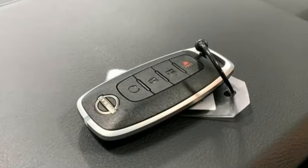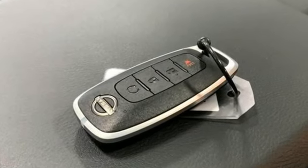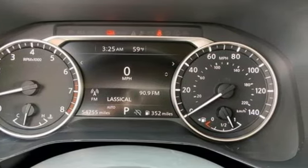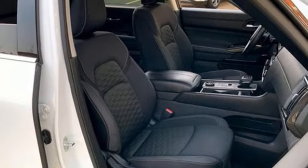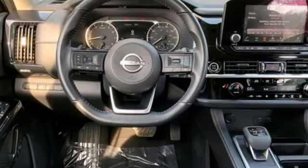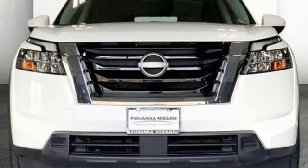V6 engine, dual zone climate control, external memory control, rear parking sensors, front heated bucket seats, doors and push button start proximity key, voice activation, rear lip spoiler, wireless phone connectivity, and LED low and high beam headlights.